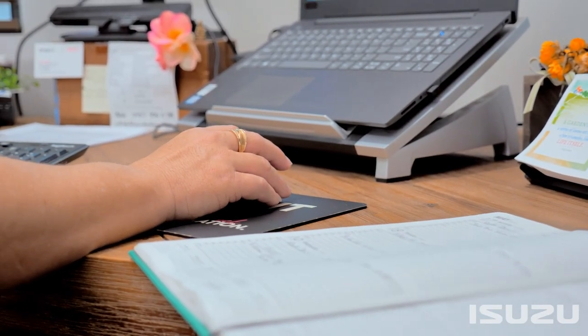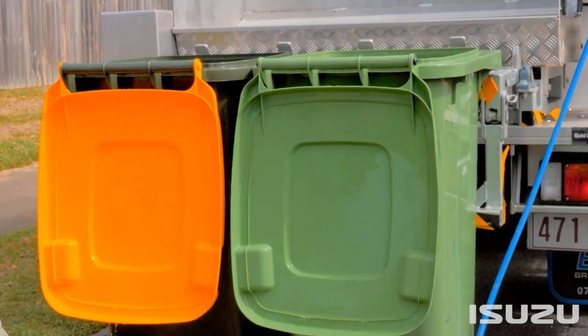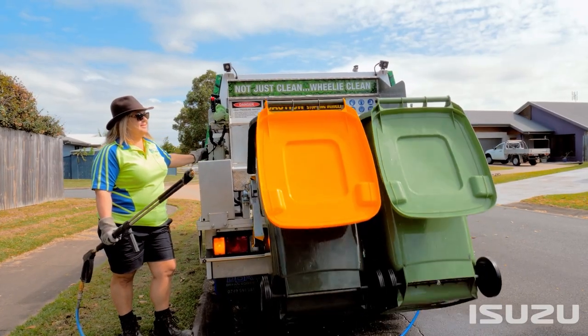We provide services for any domestic situation — everyone has a wheelie bin at home, so we can clean recycle and waste bins. We also clean any commercial bins, so your industrial sites with 660 litre bins or 1100 litre bins — anything that's plastic, we can clean it for you.